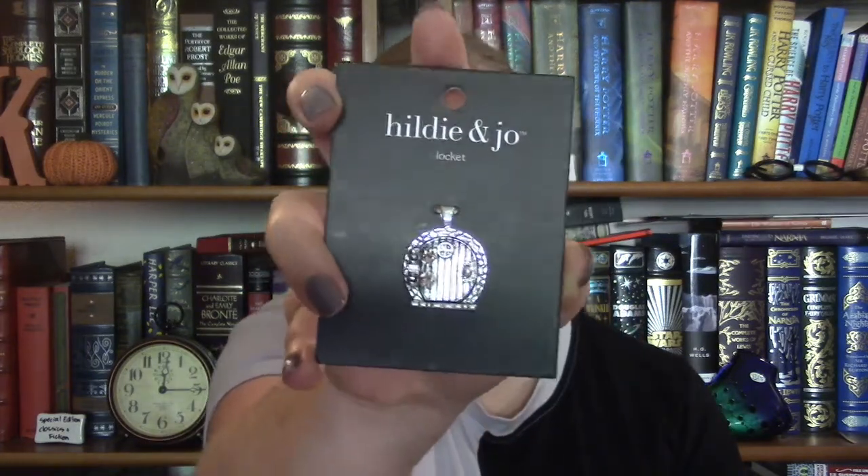If you've been watching along, you know that I am really excited about going to the Renaissance Fair this year. I made a whole bodice for my costume out of cotton yarn, inspired by the outfits that the hobbits wear in Lord of the Rings. So the first thing I purchased from Joann's was a locket charm from the brand Hildie and Joy — it's a little hobbit door and I thought that was just so cute. I'm definitely going to be wearing this as part of my costume, either on a necklace chain or pinned as a brooch.